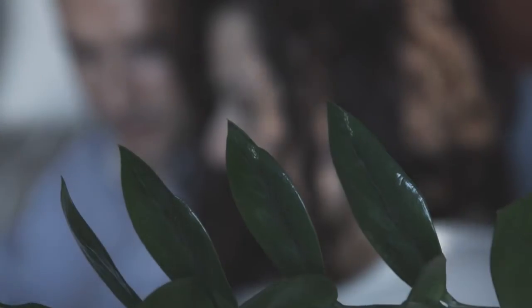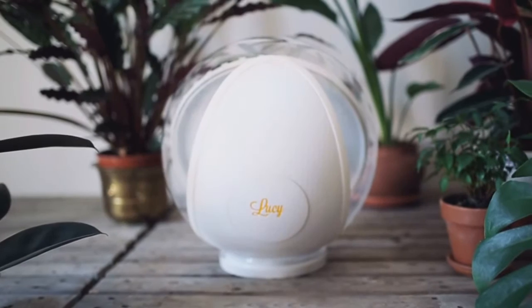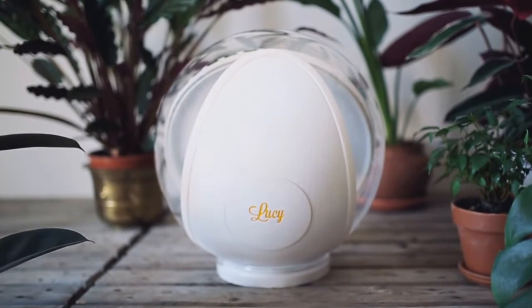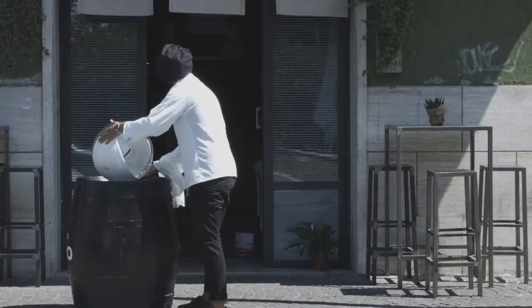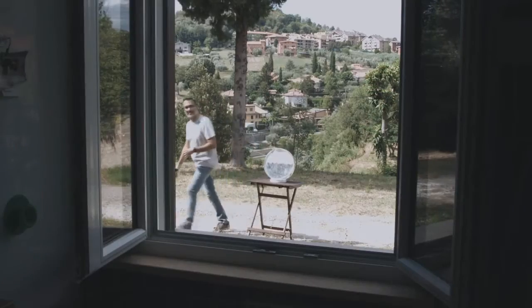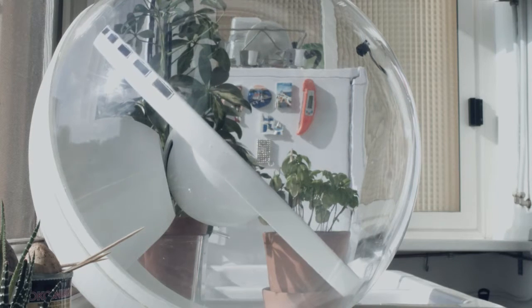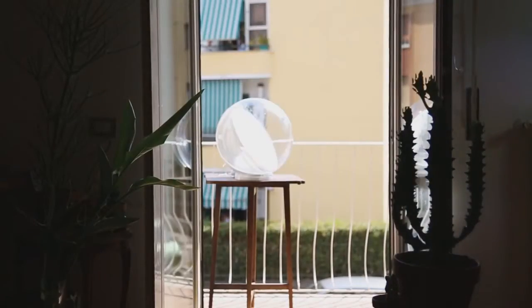Lucy lights up your home or office with sunshine. The first ever of her kind, she is solar-powered, portable, and Italian-designed. Place Lucy in a sunny spot indoors or outdoors, point her towards the area you want to illuminate and turn her on. Lucy will do the rest — she will find and track the sun for you and redirect that sunlight back inside.